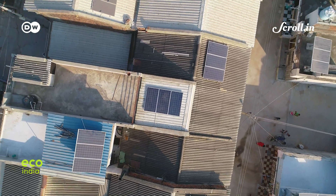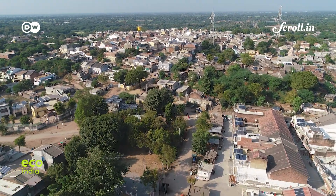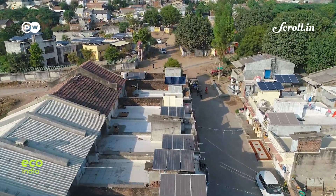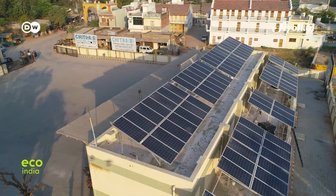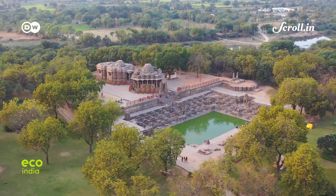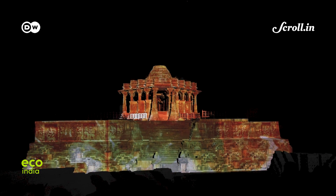The school isn't the only one reaping the benefits of solar energy. The entire village of Modhera gets its electricity supply from solar panels installed on their rooftops, making it the first — and perhaps the only — village in India that is 100% solar powered. From the village bus station to residential homes, every building in Modhera operates on solar energy. Even the historic Modhera Sun Temple that the village is known for is now lit up every evening, thanks to the new source of renewable energy.